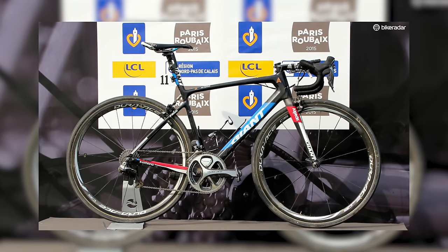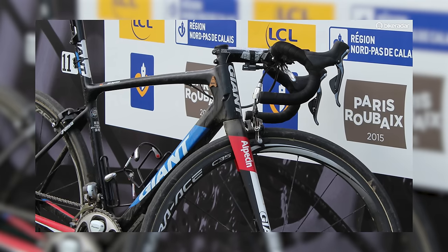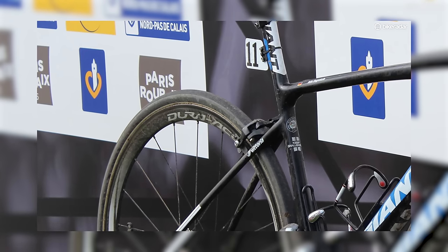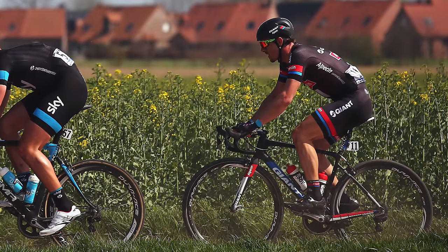Degenkolb's 2015 winning bike was a choice made based on balancing speed and comfort. He chose the Giant Defy — while not as fast as the team's Propel or TCR, it wasn't limited to 25mm tyres, which simply aren't big enough for the cobbles.